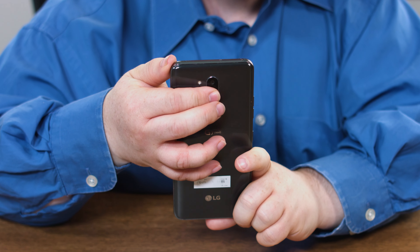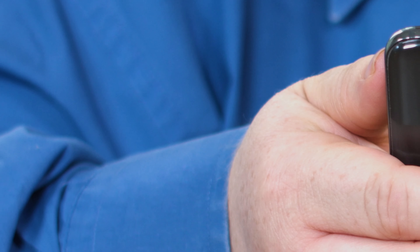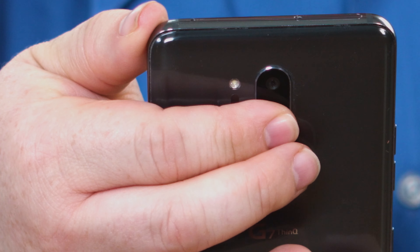It doesn't help that the device's fingerprint sensor is right below the lens, and that my greasy fingers kept touching the lens when I meant to activate my phone.